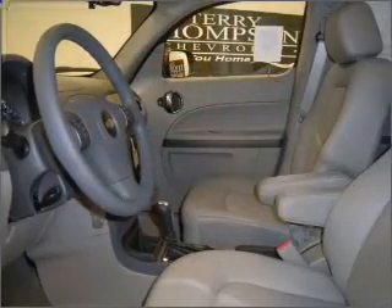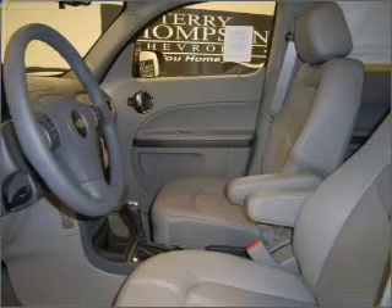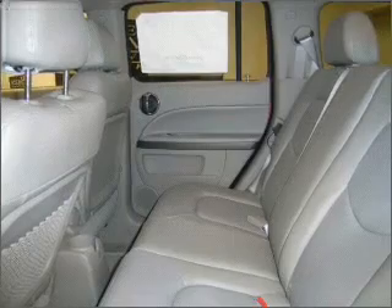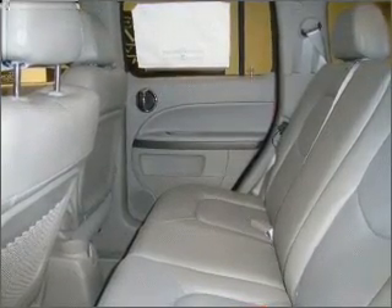Fumble your keys no more with the convenience of keyless entry. Drive safer and more fuel efficient with the cruise control. Enjoy the ability to tilt your steering wheel to a comfortable angle.